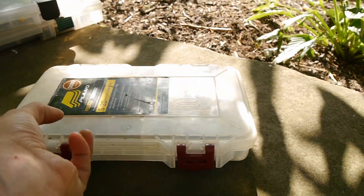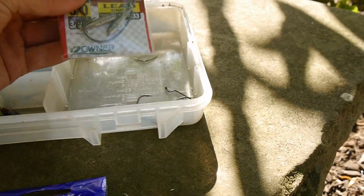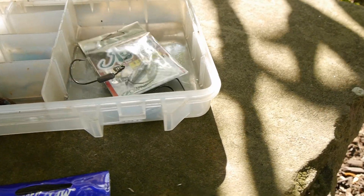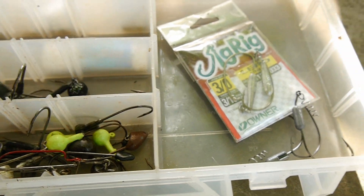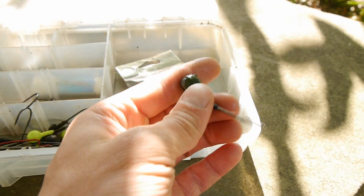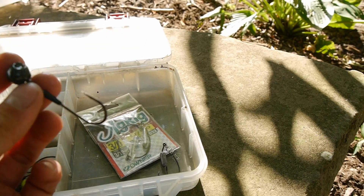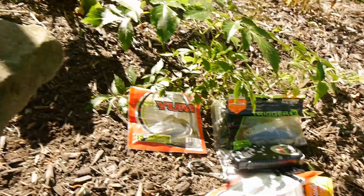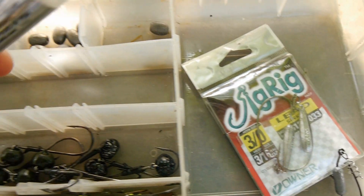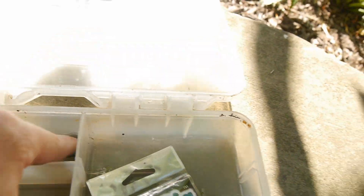And last but not least, we have some terminal tackle. Got some laser sharp Eagle Claw hooks, some little rig things, swim bait hooks, and miscellaneous jig heads. I've become a huge fan of these VMC wobble head jigs — they've got a wobble head design but with a straight shank hook. In my opinion the Texas rig is dead because I use these so much more — you don't have to worry about pegging your weight. I love these things, got a bunch in black and green. Got the Bait Mate fish stick, looking forward to trying that. A couple different kinds of weights — I still use lead because I'm a cheapskate.